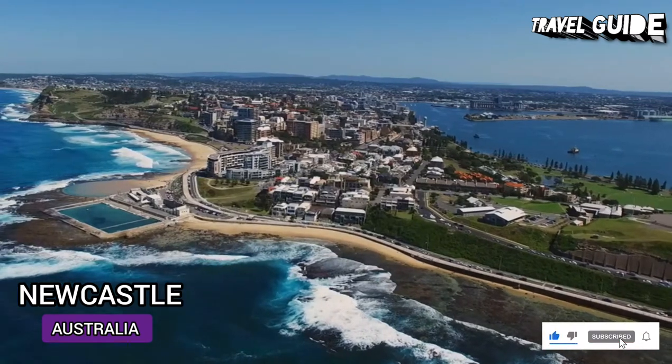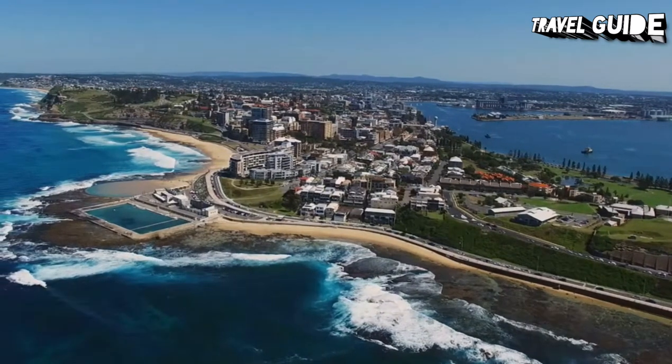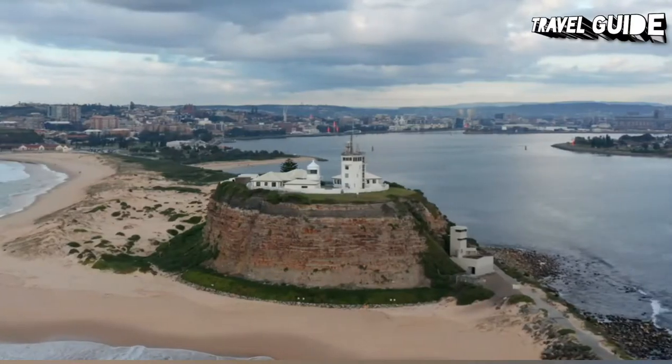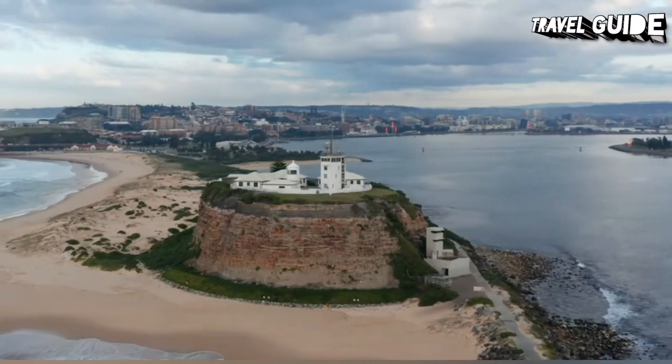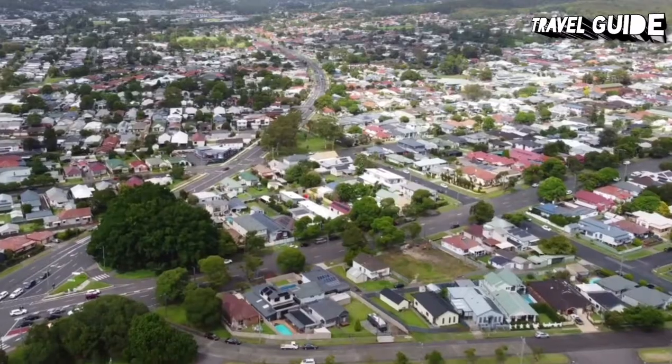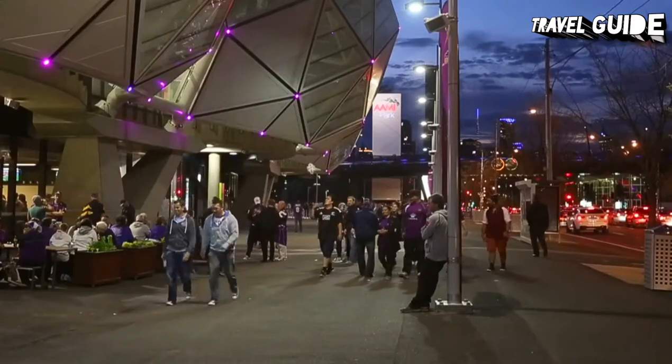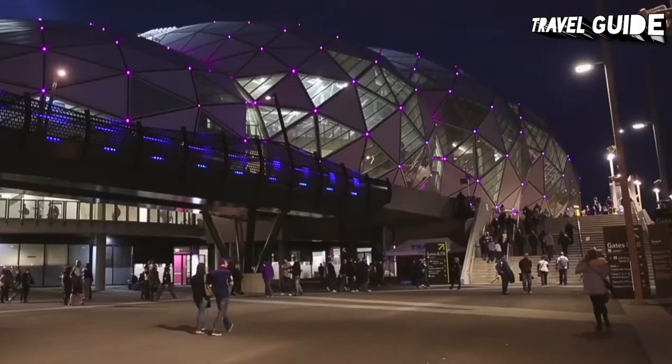Newcastle, a beach town, is Australia's second oldest city, located just a two-hour drive north of Sydney. Like Sydney, Newcastle's top tourist attractions are its beautiful beaches and harbour. The city's friendly population is less than half a million, which makes Newcastle a laid-back option for a holiday, as the crowds are fewer and the pace is slower.